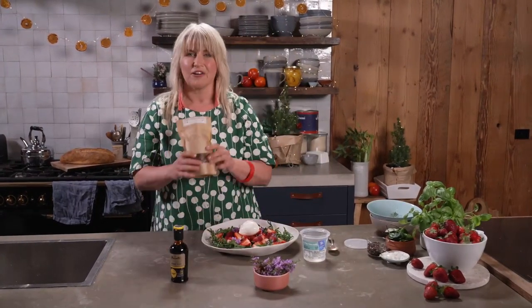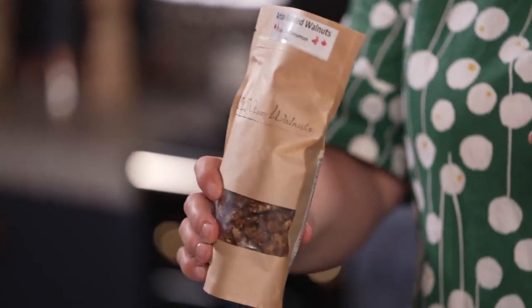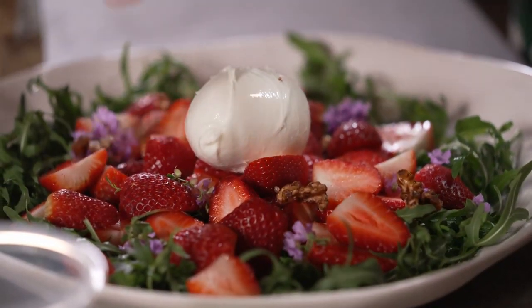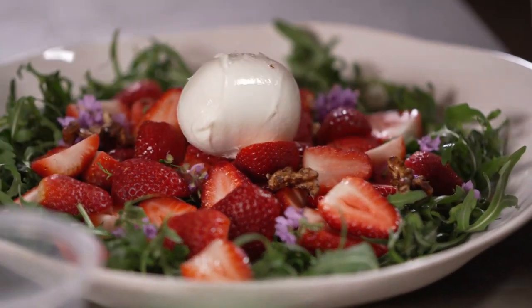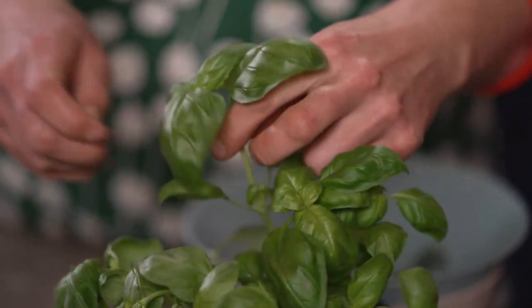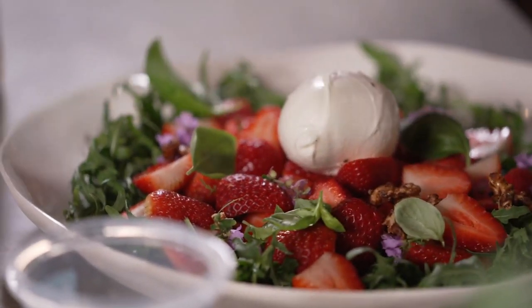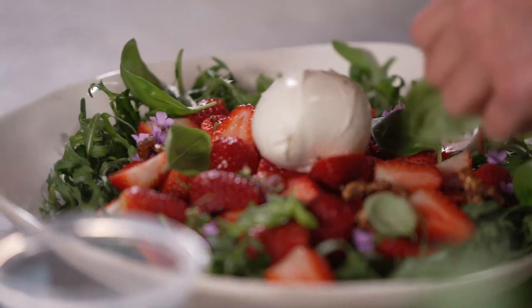I've got a few of these incredible Otway walnuts. Walnuts grow really well in Victoria so they're nice and local. I'm gonna crush them over the top for a bit of extra flavour, layering up there. And then what goes really well with strawberries is basil — strawberries are the wonder fruit because they love being both sweet and savoury.